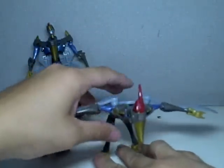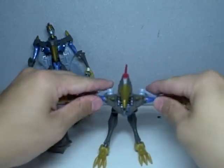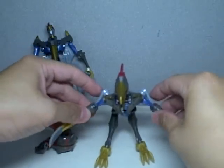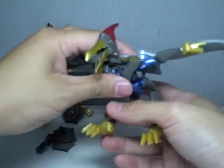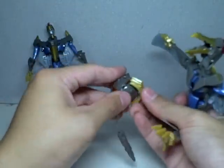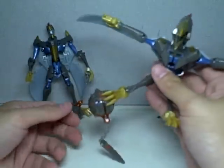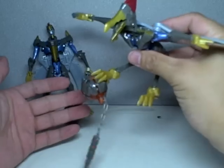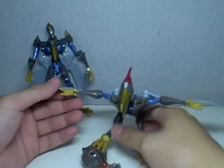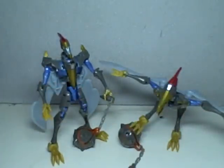And there is Swoop in Dinobot mode. The beak does open — very nice. The arms and wings move in unison, so you can do a flapping motion. He can hold his mace — his ball and chain — in alt mode as well, so you can store the weapon in alt mode. So there you have it — Transformers Animated Deluxe Class Swoop. Thanks for watching.